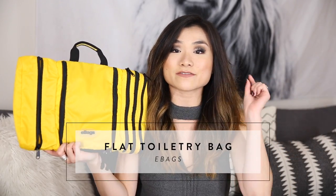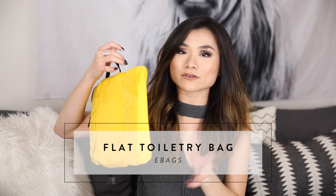Monthly favorite number two is a travel item I have to shout out because I've been traveling non-stop the past few months and I've taken this on every single trip. This is the eBags flat toiletry bag. The body shape really allows you to save so much space in your luggage — it's completely flat but holds a lot, and it just seamlessly melts into everything in my suitcase.